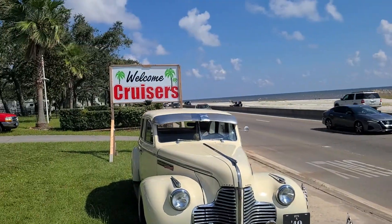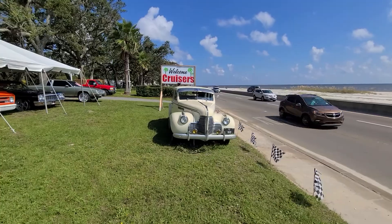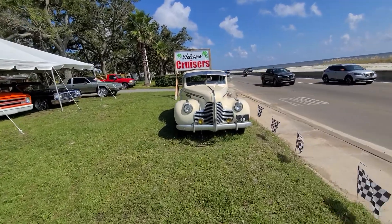Gulfport Mississippi, cruising the coast 2021 — check this out y'all, welcome cruisers! I found this up here, they got some rides out here.